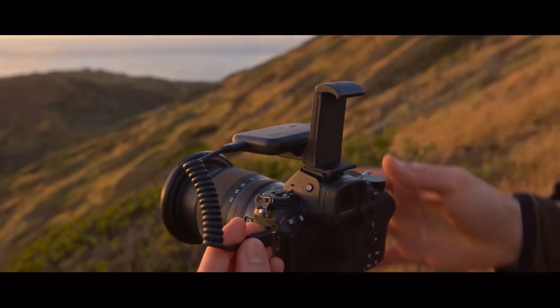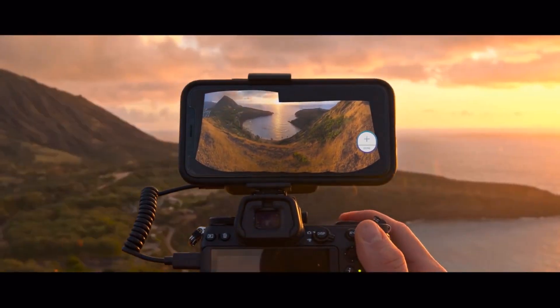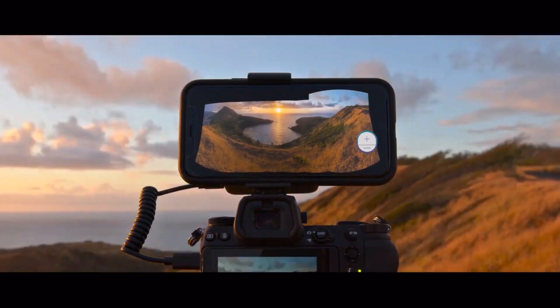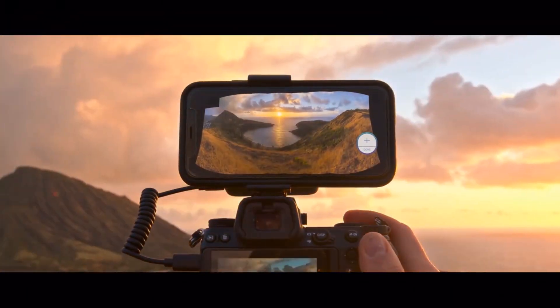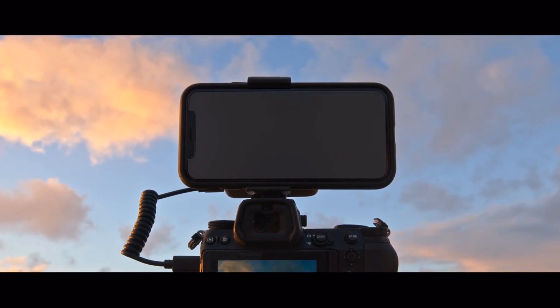When scenes demand a wider field of view or sharper details, Arsenal 2 lets you quickly create multi-row panoramas. With the new Arsenal phone mount accessory, you can see your panorama build in real time and generate the final photo with a tap.